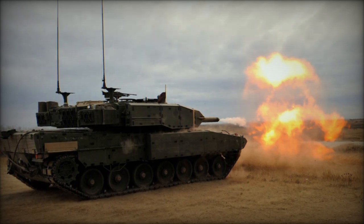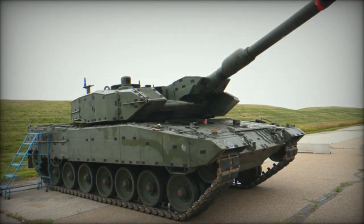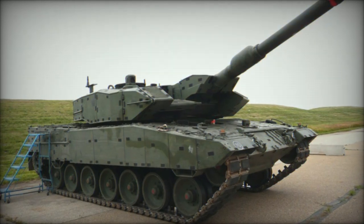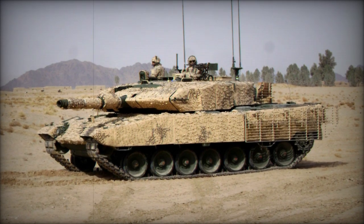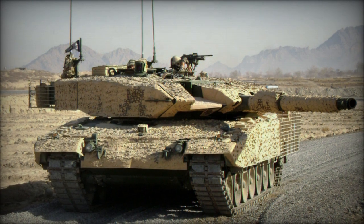The upgraded Leopard 2A4M boasts enhanced overall protection, particularly against ambushes and explosive threats. It features an add-on composite armor kit optimized for countering IEDs, resembling that of the Leopard 2A7 tank but with distinct modifications. Additional protection measures include a mine protection belly plate and cage armor at the rear of the hull and turret, offering defense against RPG rounds and anti-tank guided missiles.